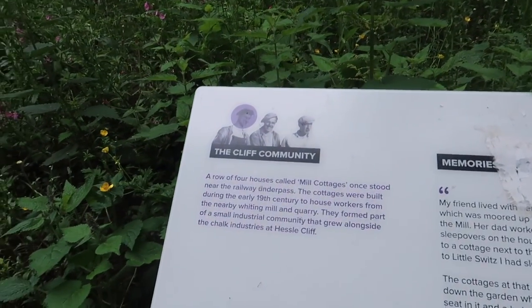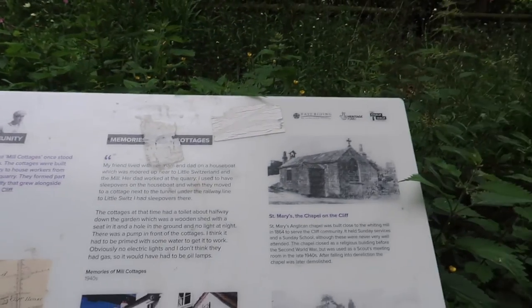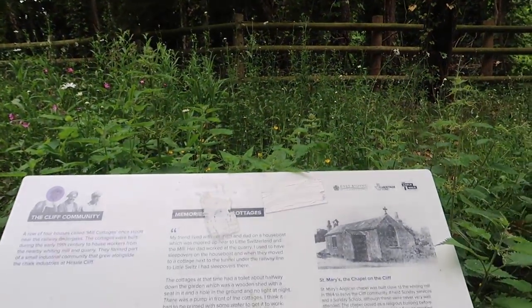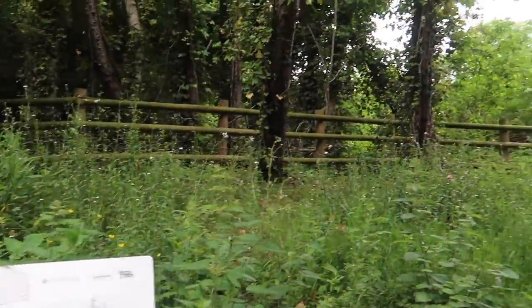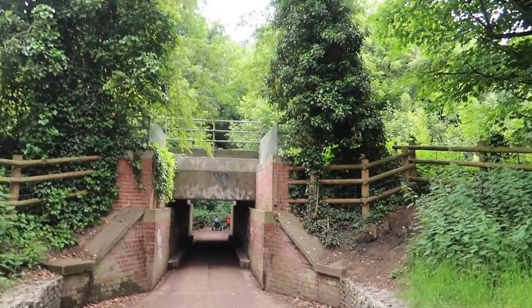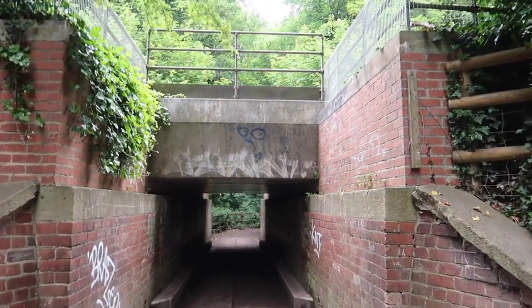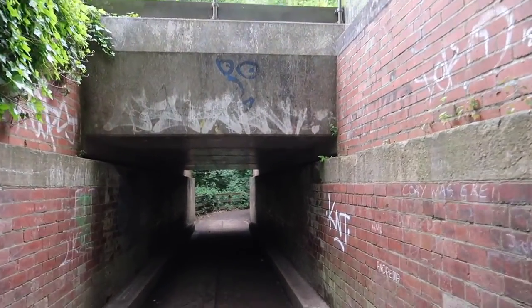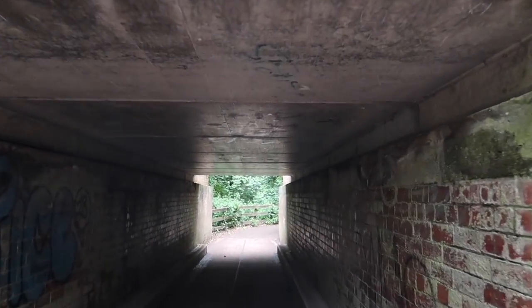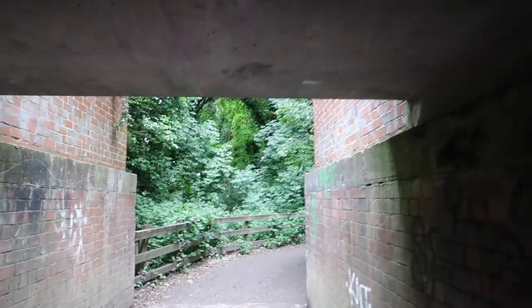There were four houses called Mill Cottages — one stood near the railway underpass. This is the railway underpass, so there used to be cottages here. There's a little bridge underneath the train tracks and it's very little — not very high. You could bang your head, easy.